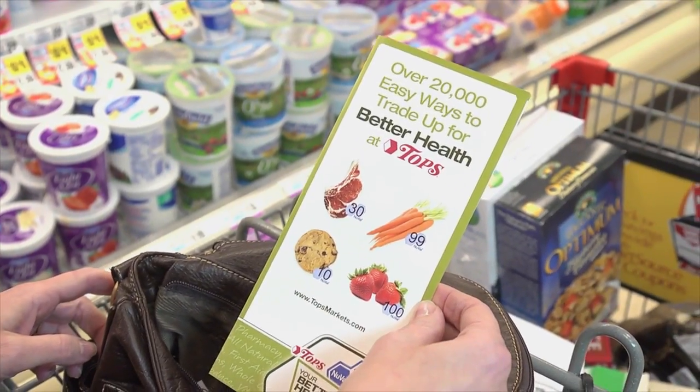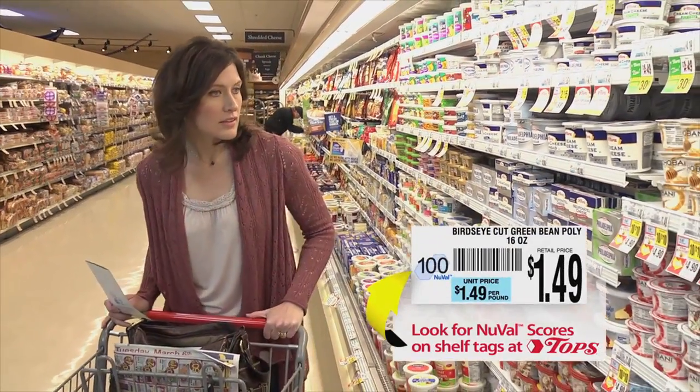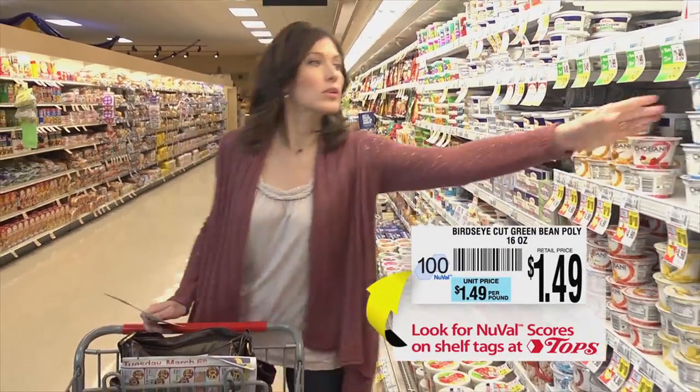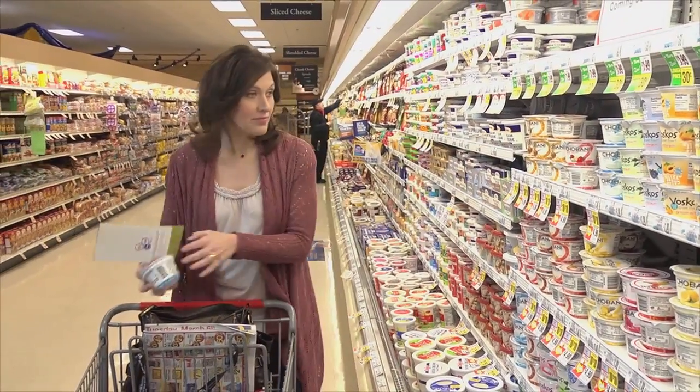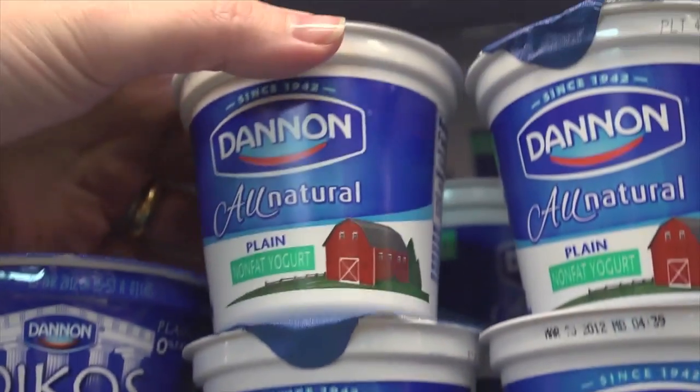Interested in better health? Check out NuVal Nutritional Scores at Topps. You'll find them on thousands of price tags throughout the store. It makes it easy to quickly see the nutritional value of the items you want to buy. From 1 to 100, the higher the number, the better the nutrition for your family.